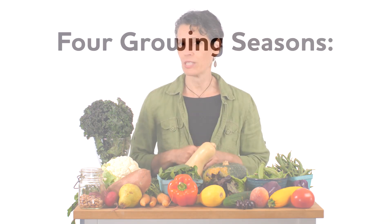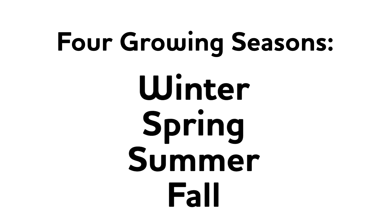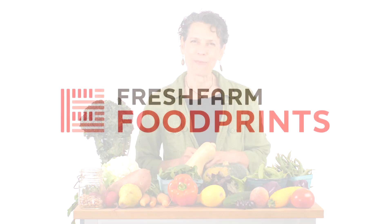And that's our four seasons: winter, spring, summer, and fall. Can you look out a window right now? If so, what season is it where you live? And what types of fruits and vegetables could you grow right now? Maybe you could make a seasonality chart for the place that you call home. Thanks so much for learning about the seasons, weather, and seasonality with me today. I hope you had fun — see you next time!